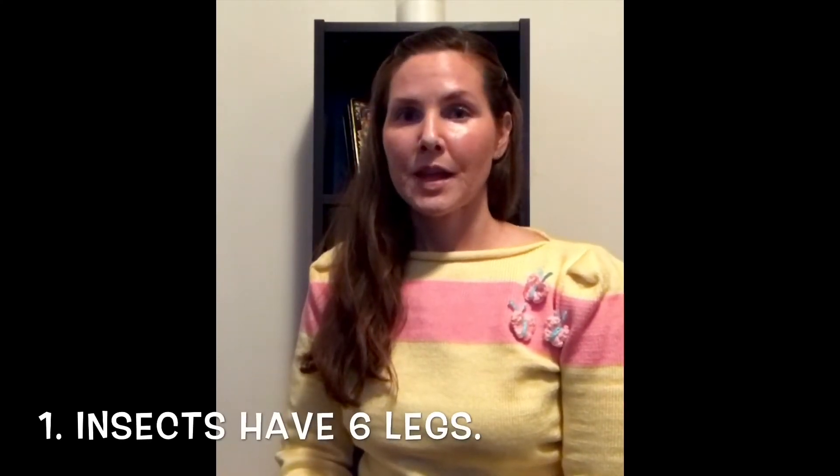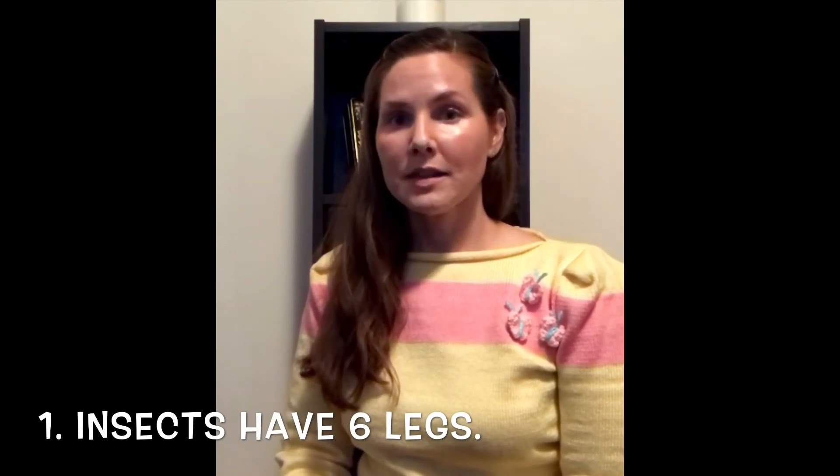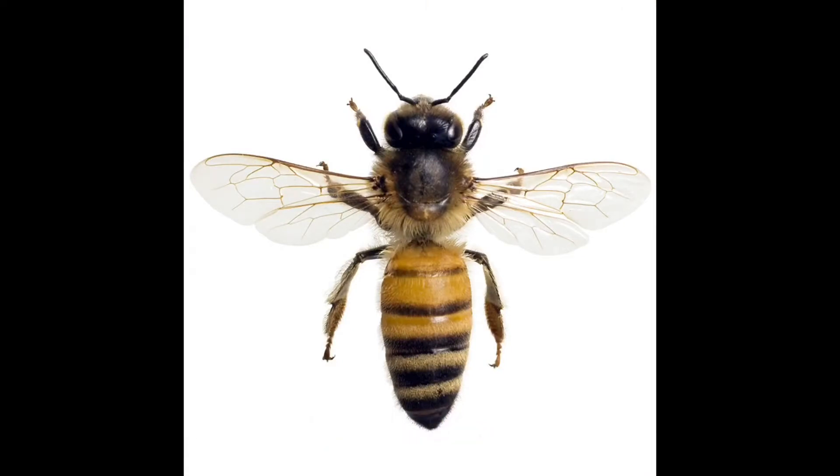The first thing I want you to know about insects is that they have six legs. I'm going to put that photo of the bee back on the screen and this time I'd like you to count the bee's legs. If you counted correctly, you should have counted six legs.